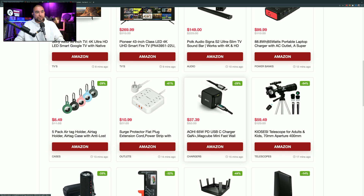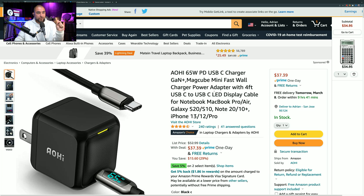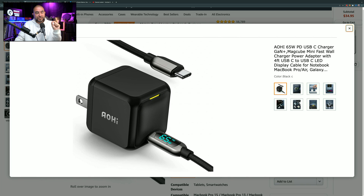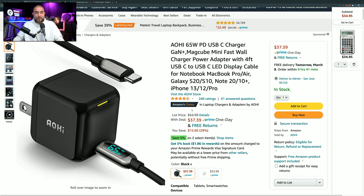Next item is a USB Type-C wall charger marked down by 29%, so instead of $52.99, you can pick it up for $37.39. This charger has GAN technology, which means the charging brick is about the same size as old iPhone wall chargers, but it's capable of outputting 65 watts — it shrinks the size but outputs a lot more power. It also comes with a 4-foot USB Type-C charging cable that shows you the charging wattage. It has the Amazon's Choice badge, 240 ratings, and 4.5 out of 5 stars.